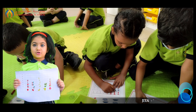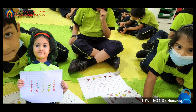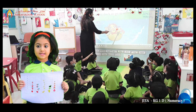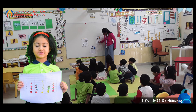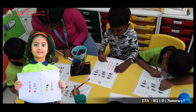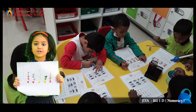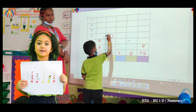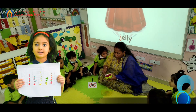This week in numeracy, we continued to learn pictograph. Through pictograph, we got to know that more children like mangoes and fewer children like grapes in our class. We also solved a worksheet to check our understanding of the topic. We wrote missing numbers in our notebook.